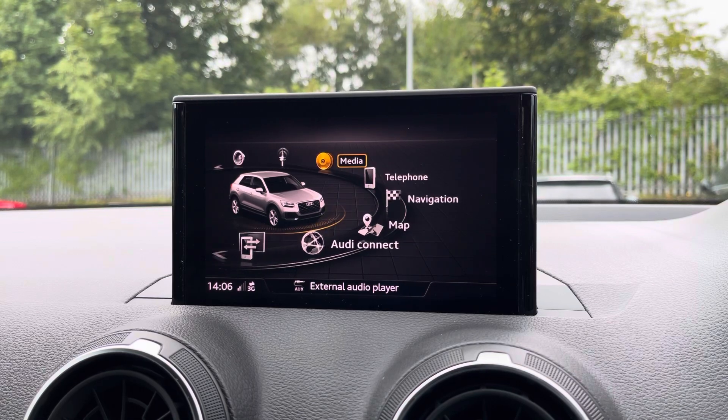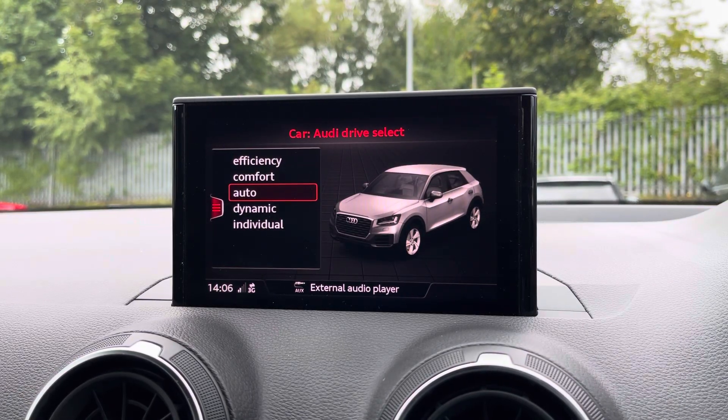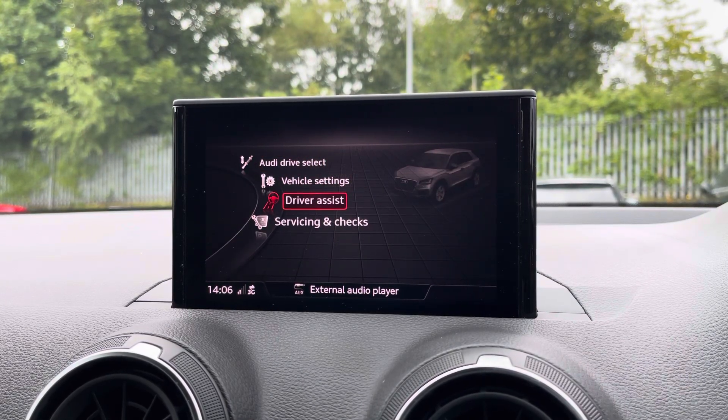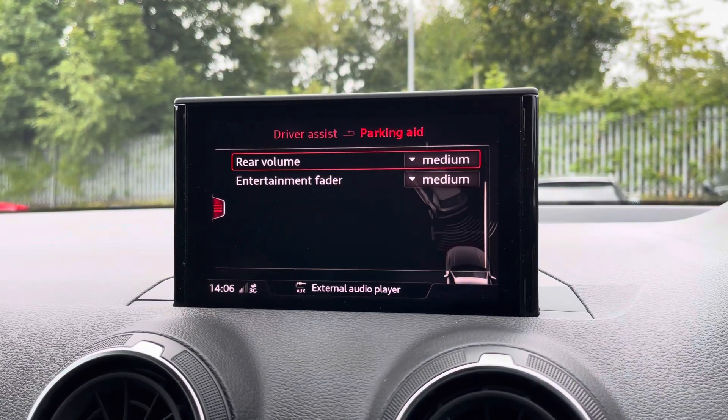There's Audi's drive select, allowing you to alter the driving dynamics by choosing one of the predefined modes, with our personal favourite being dynamic, as it's the most driver focused. While there's rear parking sensors for reassurance when parking or navigating through tight spaces.